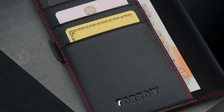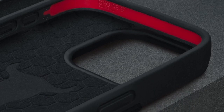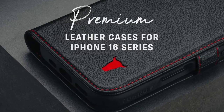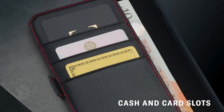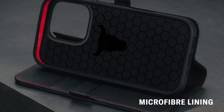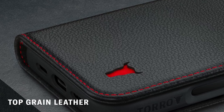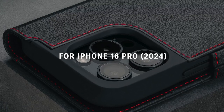The raised edge around the camera lens adds an extra layer of defense against scratches. Practicality is key here — the case includes three card slots and a larger compartment for cash, all secured by a magnetic clasp that maintains a sleek profile. The integrated stand function is perfect for hands-free viewing, allowing users to enjoy videos without holding the phone.